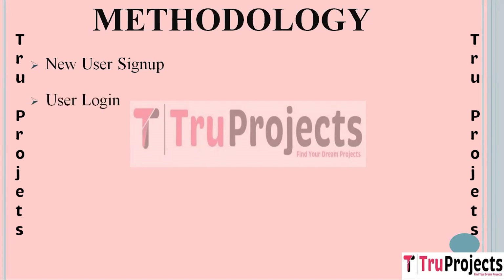The second module is User Login. Once users have signed up, they can use this module to login to their accounts. They provide their credentials — username and password — and upon successful authentication, they can access their account details and perform various transactions.